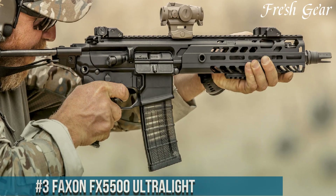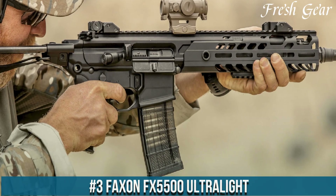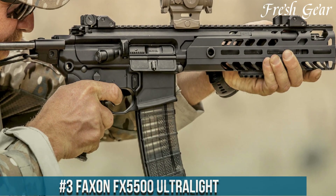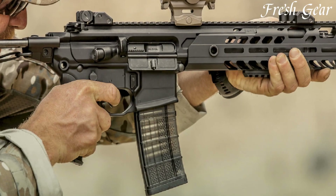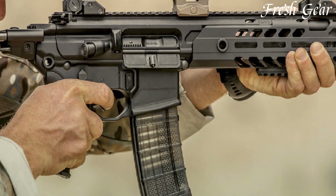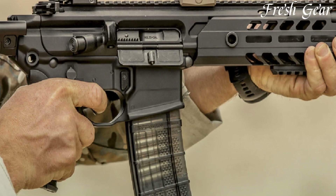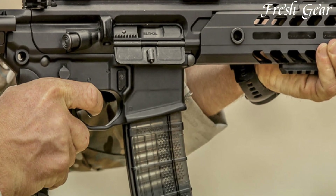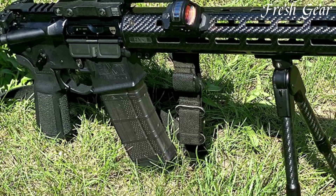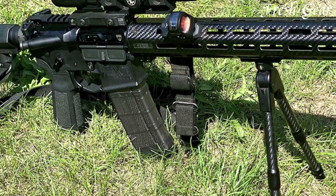Number 3. Faxon FX5500 Ultralight is a remarkable firearm that combines lightweight construction with exceptional performance. Designed for those seeking a rifle that is easy to handle and maneuver without compromising on reliability or accuracy, the FX5500 Ultralight delivers on all fronts. This rifle features an ultra-lightweight 14.5-inch pencil profile barrel, which significantly reduces weight without sacrificing rigidity.